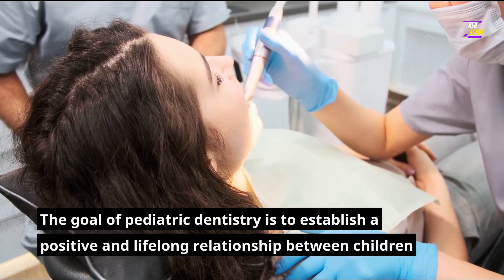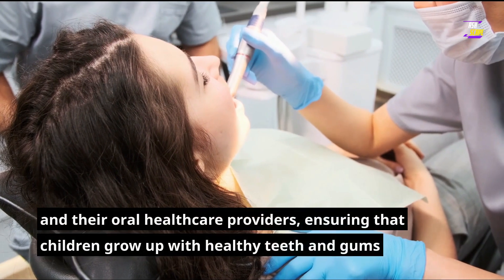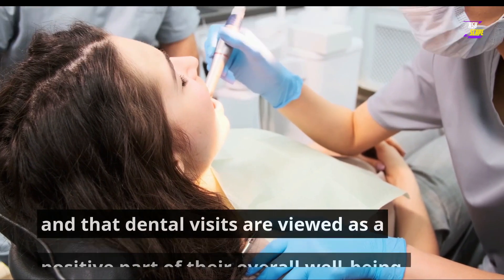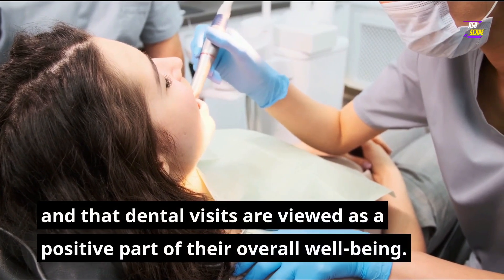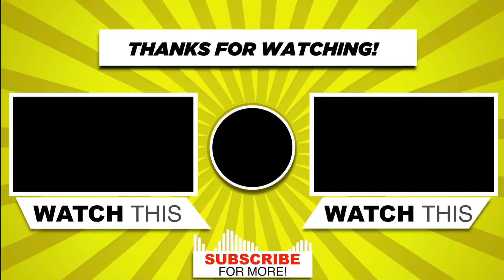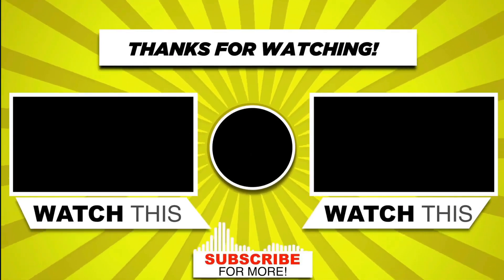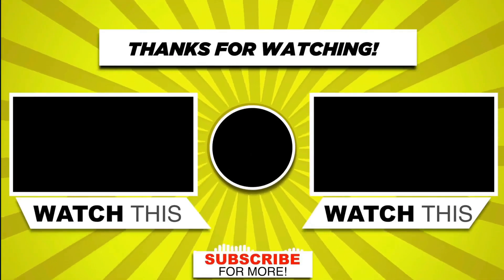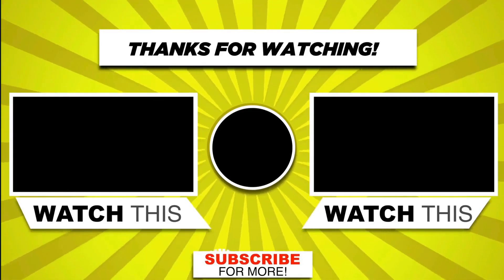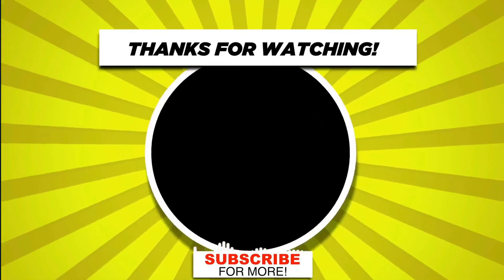The goal of pediatric dentistry is to establish a positive and lifelong relationship between children and their oral health care providers, ensuring that children grow up with healthy teeth and gums and that dental visits are viewed as a positive part of their overall well-being.